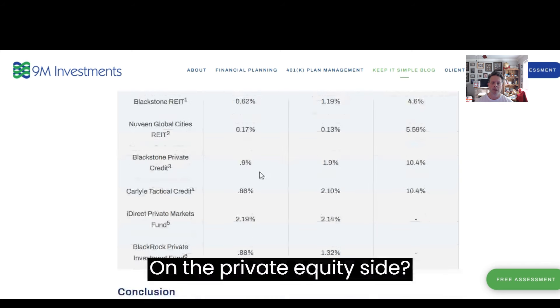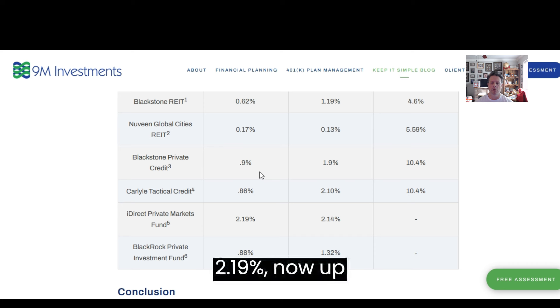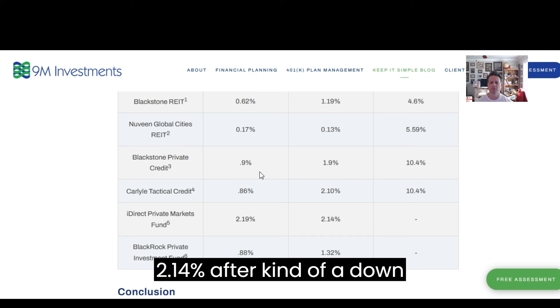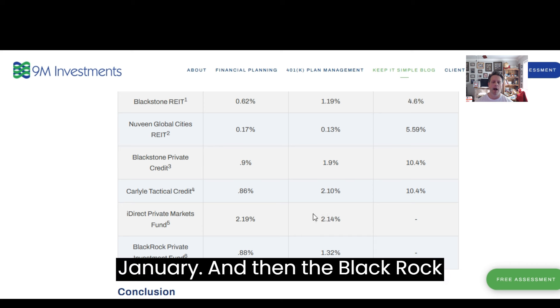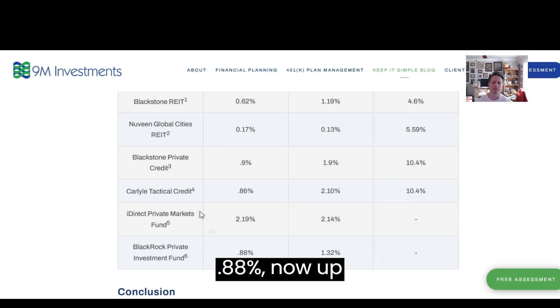On the private equity side, the Hydraic Private Markets Fund was up 2.19%, now up 2.14% after a down January. And the BlackRock Private Investment Fund was up 0.88%, now up 1.32% on the year.